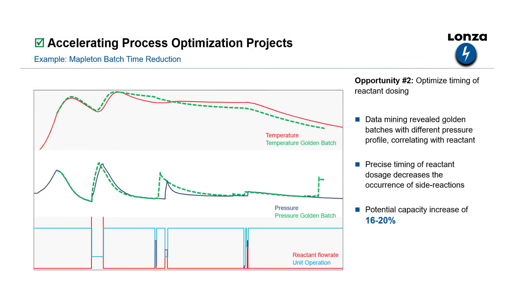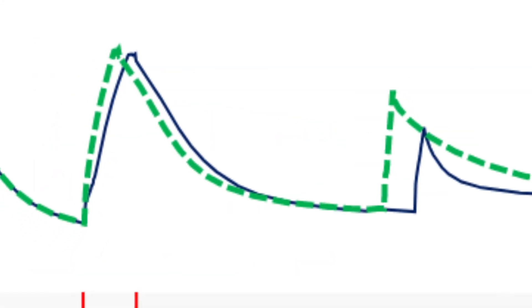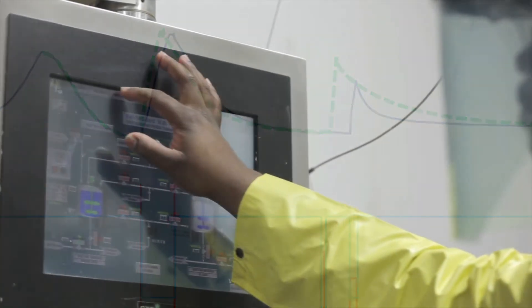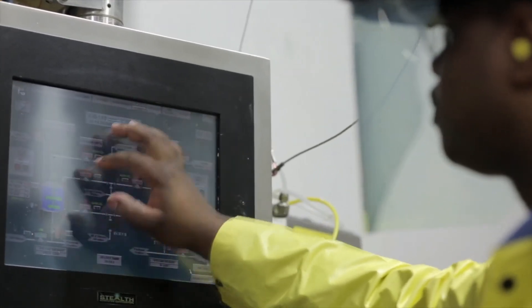Here's another example of what he found. The red line at the top is the temperature, the green one is the golden batch, and the important one is the pressure in the middle. Those spikes correlate with the dosing of a reactant in the reactor. The timing of that dosing was different for the shorter golden batches than for the typical batches. Using data mining, the master's student found that the dosing actually correlates with the reaction time.